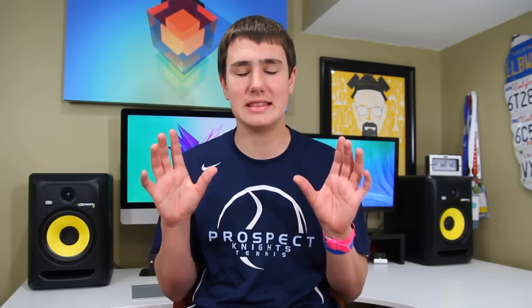Without further delay, let's get started. Up first is the Samsung Galaxy S5, and this is one of those phones you can find on any carrier's lineup anywhere in the world, because Samsung is pretty much pushing this on every carrier and telling them to feature it — which is not a bad thing in this case.